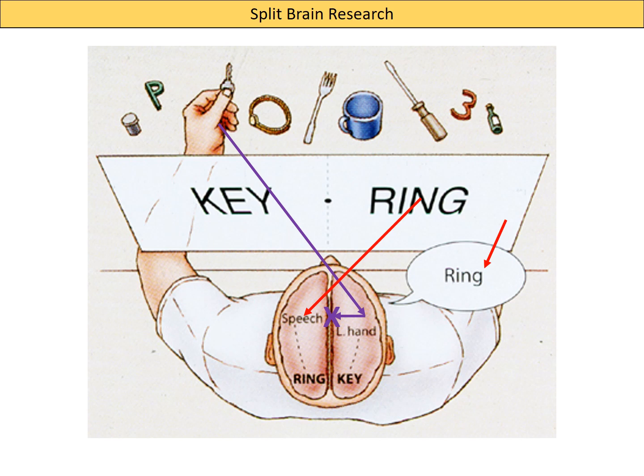Psychologists have used various setups of this design. It's worth going over this a couple of times to really make sure you understand why he's giving the answer 'ring' and exactly what the process is going on within these two hemispheres.